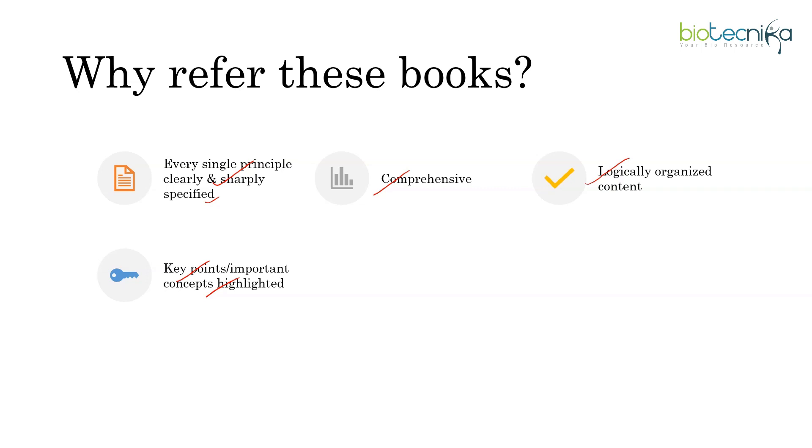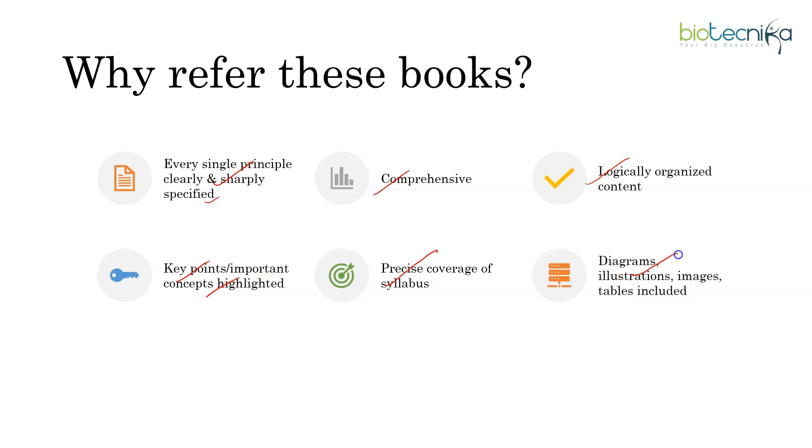Crisp coverage of the syllabus and precise information are also provided in these books. Diagrams, illustrations, images, tables, flowcharts — all are included. This helps in better understanding and quick revision. Concepts are briefly explained providing more conceptual clarity. There are MCQs and questions at the end of each chapter so you can practice and increase your knowledge. The language of the books is lucid and understandable, and in short, these books allow the reader to understand the subject or topic very easily without any difficulty.